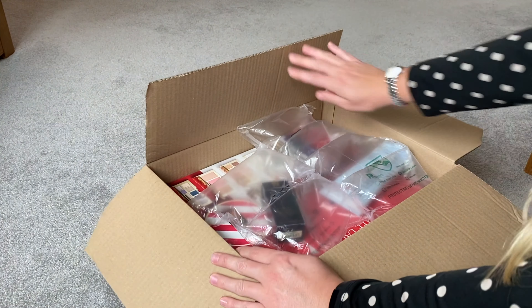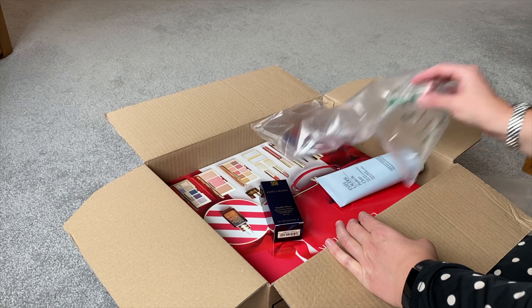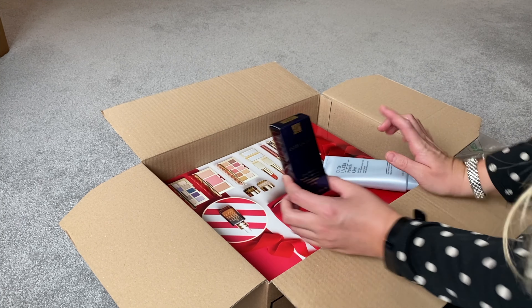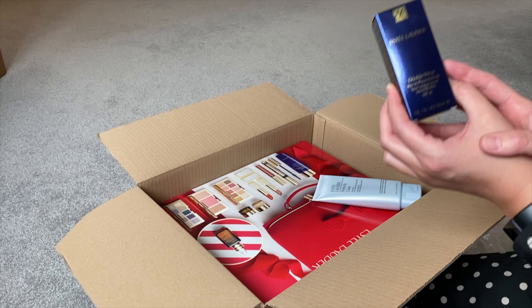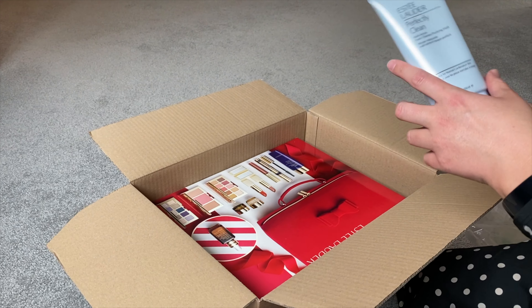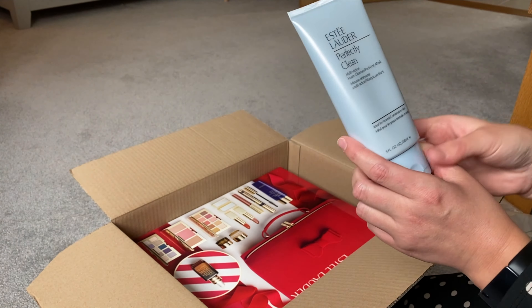In order to buy it, you have to spend over £46 on Estee Lauder to qualify to buy the gift box. So I bought my usual Double Wear, which I absolutely love and always use anyway, and I also bought the Perfectly Clean Multi-Foam — it's a face mask slash cleanser.